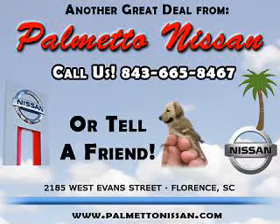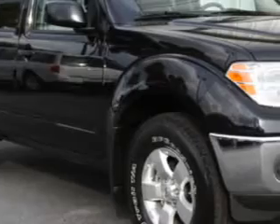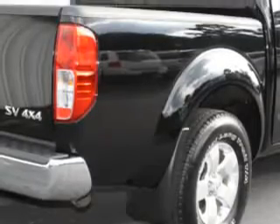Thank you for shopping Palmetto Nissan. Palmetto Nissan knows you want more in a car. You have a purpose for your vehicle. Imagine driving this super black 2011 Nissan Frontier SV V6, equipped with a 6-cylinder engine and an automatic transmission.